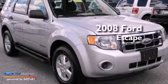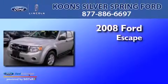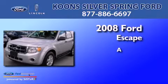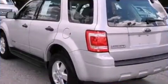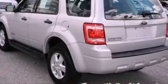This is a certified pre-owned 2008 Ford Escape. All of the following features are included.